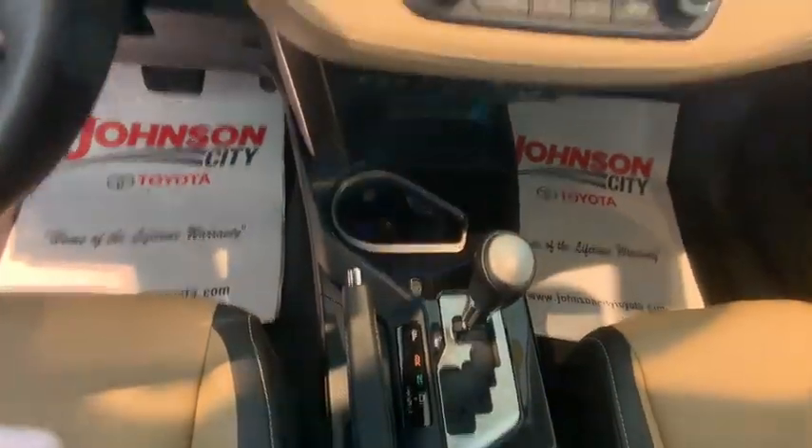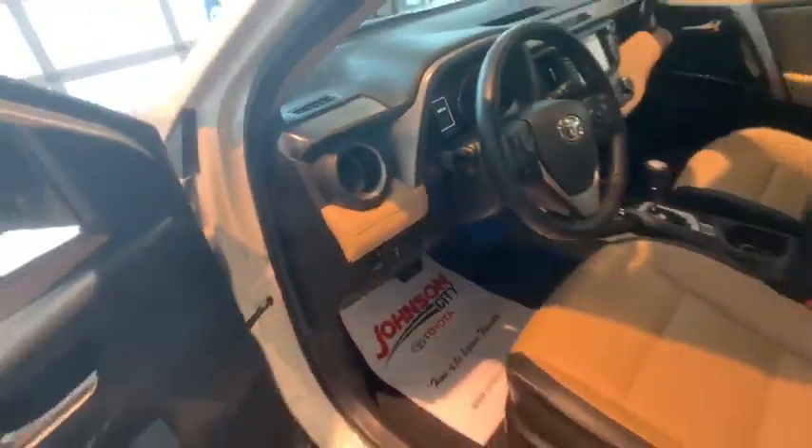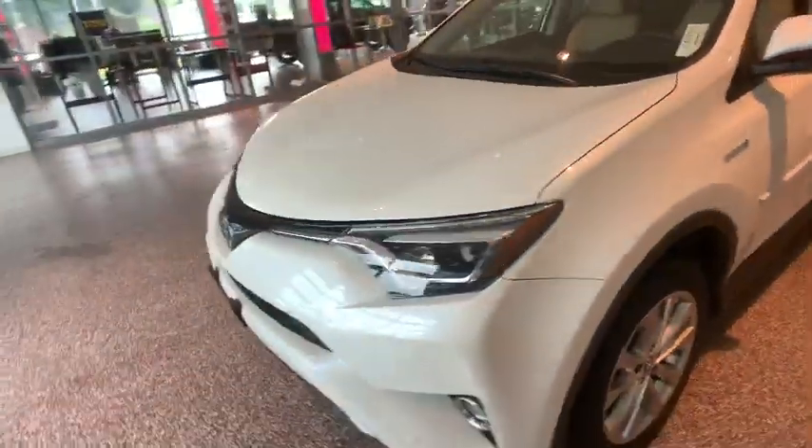Bluetooth, alloy wheels, power steering, four-wheel disc brakes, cruise control, hands-free communication, compass, electronic stability control.